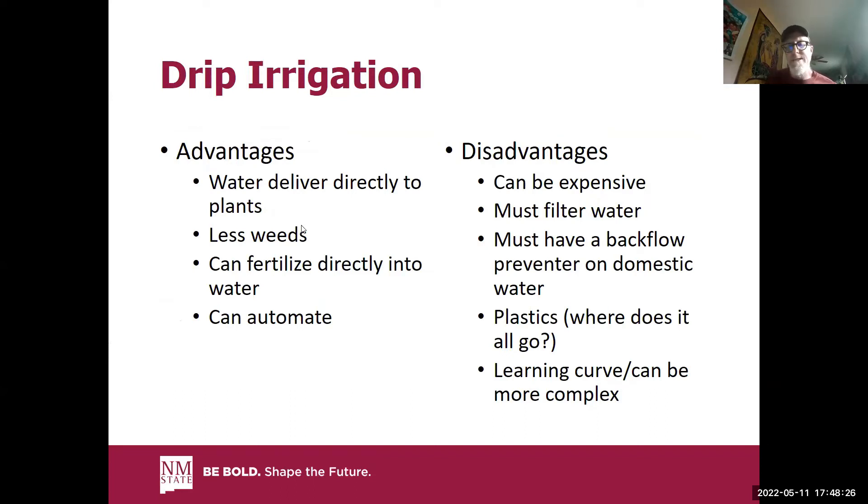There's a disadvantage that some plastics are involved — where does it go when you're done with it? Most of the durable plastics in drip systems last decades. There are some drip systems with plastics that don't last as long, and where does it go if you can't recycle it? We can't recycle it around here, but in places like California you can recycle drip tape. The learning curve can be a little more complex.